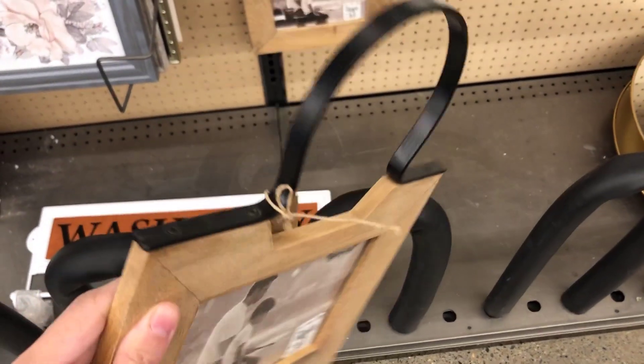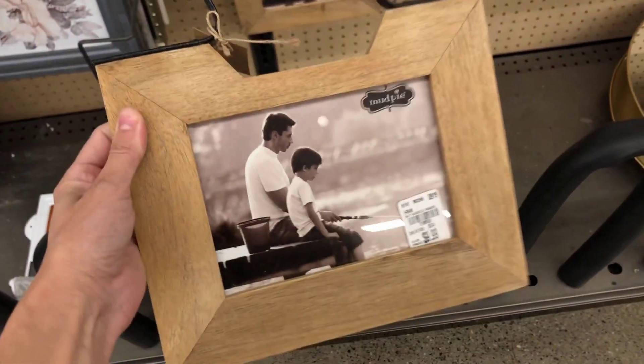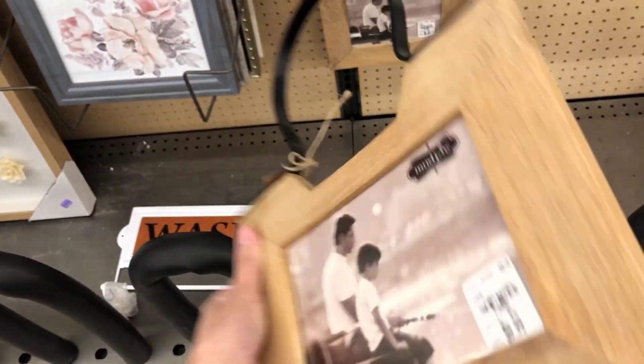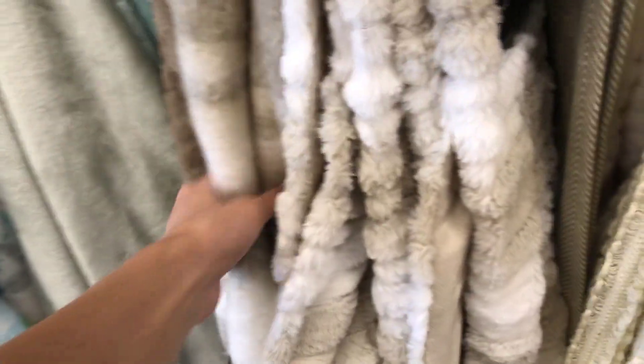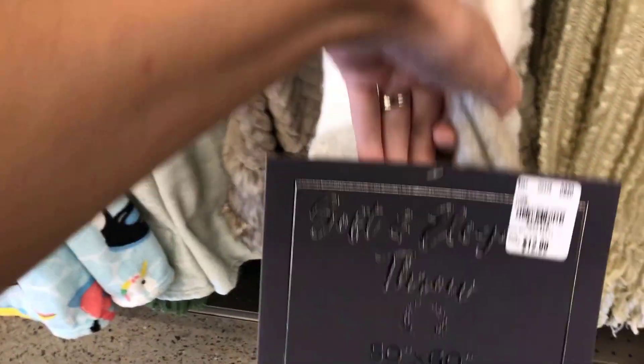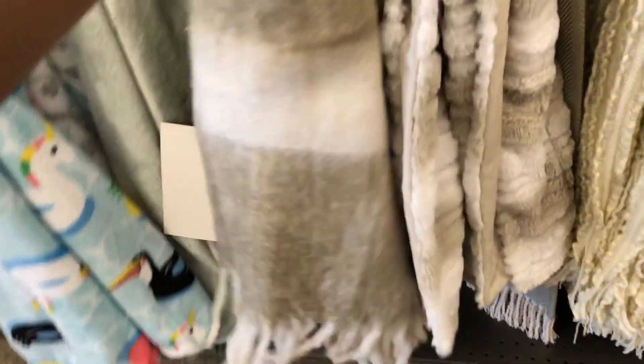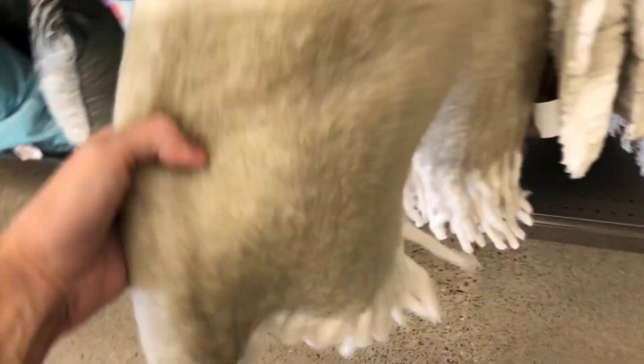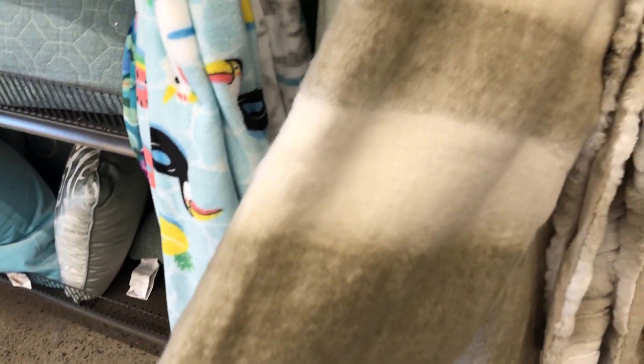I am such a sucker for photo frames — I tend to buy them and never use them, but I did really like this one. It was a modern rustic mix and reminded me of a horseshoe; I could totally picture it on a hook, really cute. I also really liked this neutral wool-mix blanket — only $12.99. It's so neutral, looks cute with anything, and I loved the tassels on it.